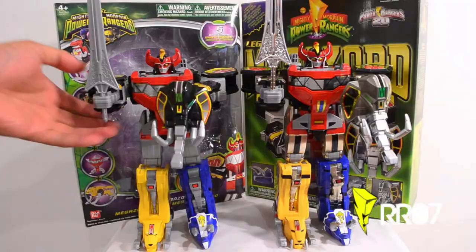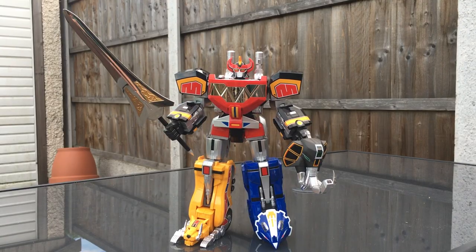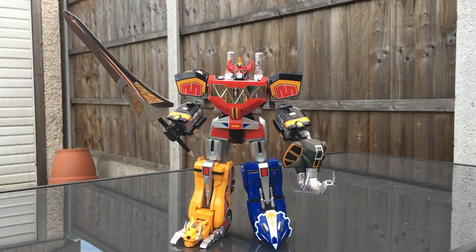Bandai just did this in 2010, then they made it fancier in 2013, and then they made it stronger in 2015. Why are they at it again? But this time, it's a very special collector's item.